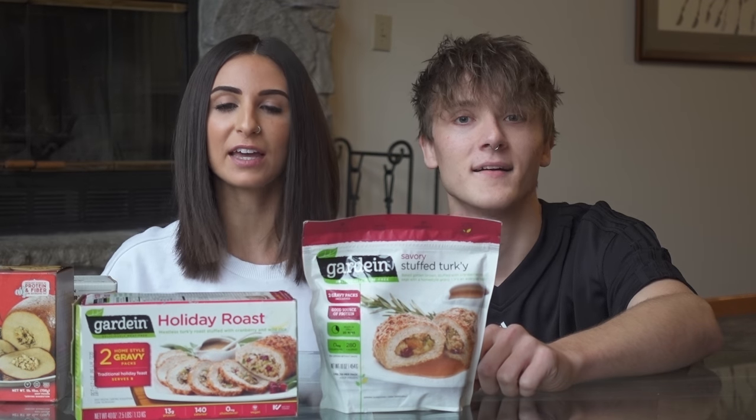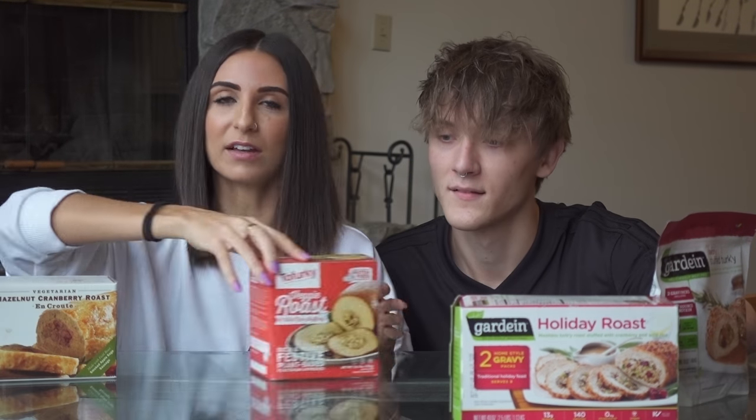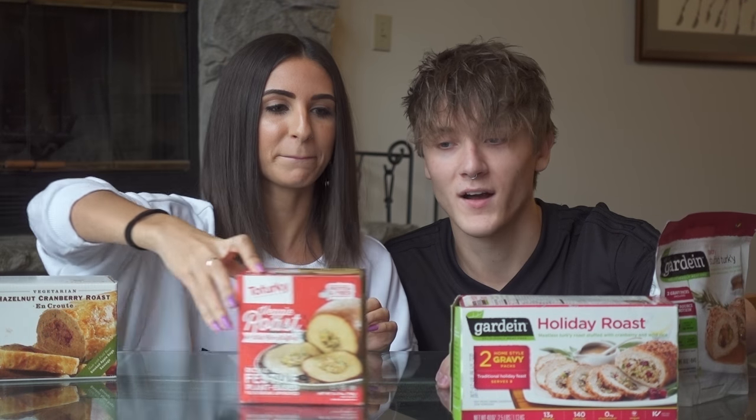I think it's the most turkey-like, and if you're looking for a turkey replacement, this is definitely a great option. And then, a no on this guy — sorry, Topherky. You should have been more on top of your game since you were, like, the first. It just was not for us.